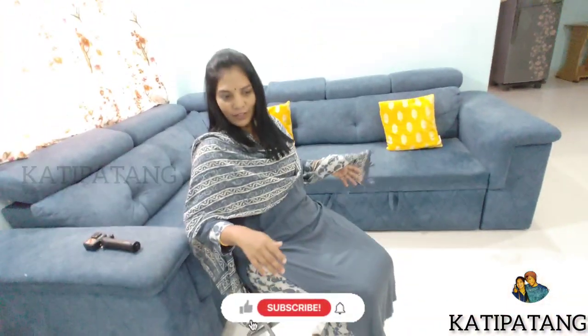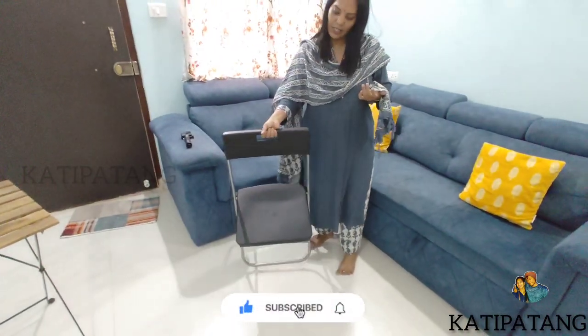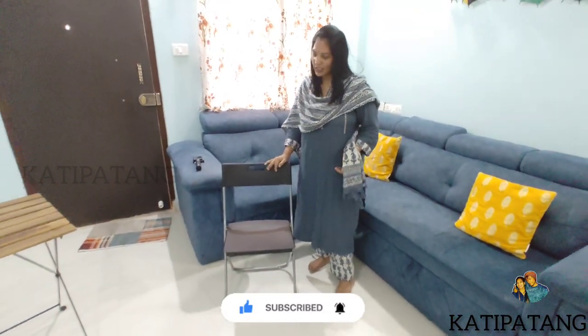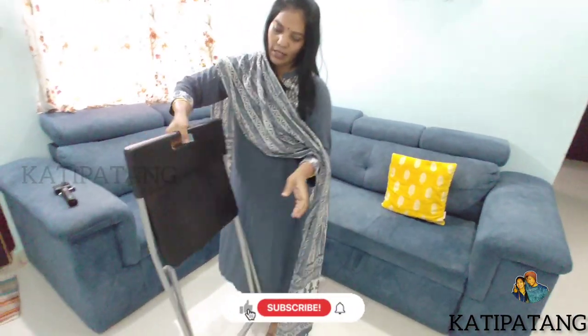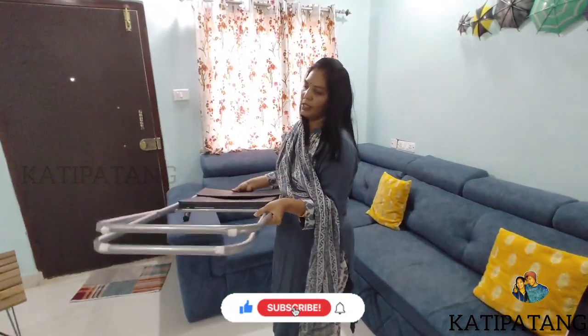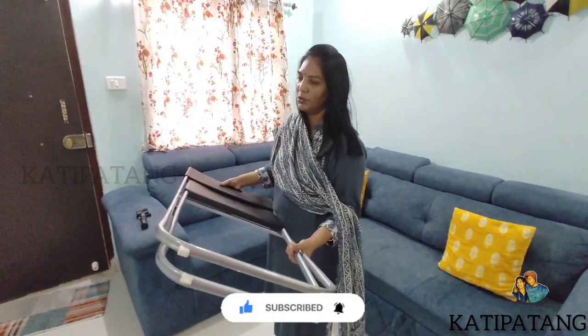It is comfortable. I have a side support. The price is around $499. I will also give you the price for two chairs. We have two chairs — this is lightweight and easy to fold. Just fold it. It is very lightweight. I will put it in the car.